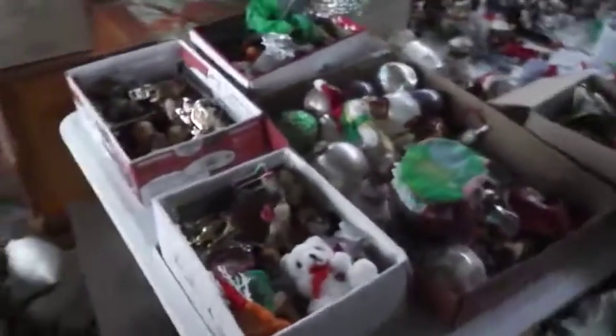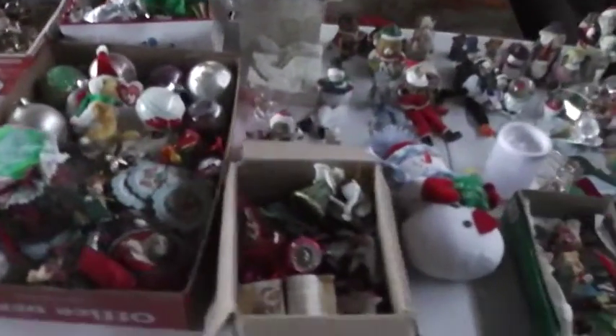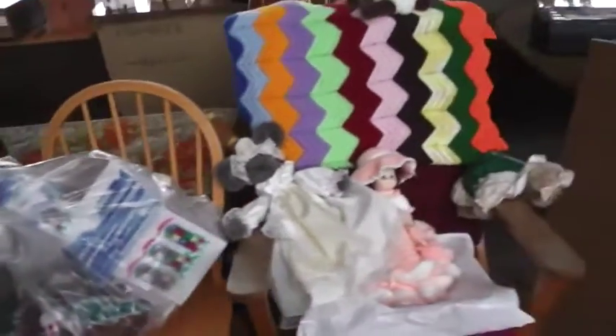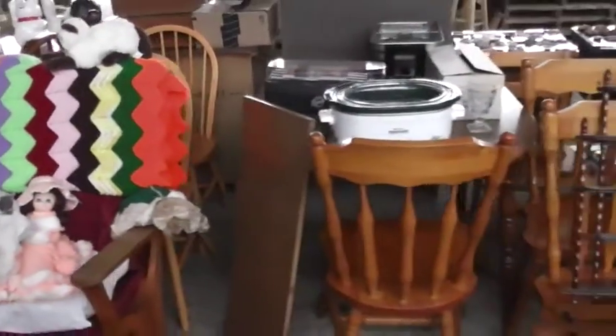We've got Christmas items — all kinds of bears, Santa Claus, bells. We've got a little bit of everything getting you ready for Christmas. We've got an owl, some nice glassware, some lamps, the sound system, an entertainment center, the Canadian rocker.